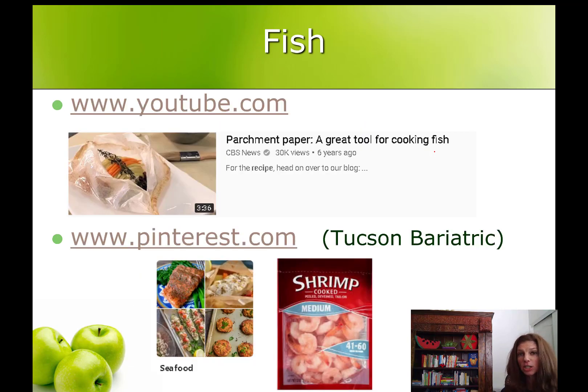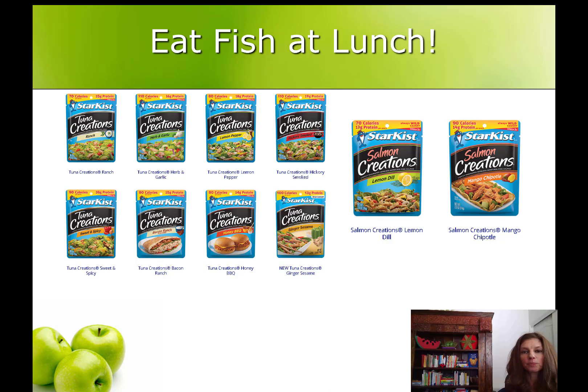If you've always heard fish is healthy and you should eat more of it, this is the month to start doing so if you're not already. You can use online resources like YouTube and Pinterest to get good recipes and learn how to cook fish. Search terms like 'how to cook fish in parchment' will get you really good recipes. If you don't cook fish at dinner because nobody else in your home likes it, consider eating fish at lunchtime. Star-Kist tuna creations are a great place to start — they're tuna or salmon, already seasoned, and really easy. Or make your own tuna or salmon salad using plain Greek yogurt in place of mayonnaise. The Greek yogurt is great protein, so you get a double dose that way.